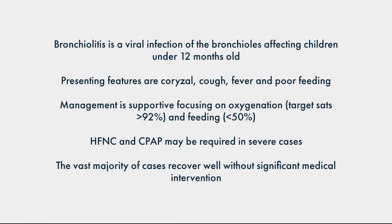To summarise: bronchiolitis is a viral infection predominantly caused by RSV. It affects children under one year of age, presenting predominantly with cough, runny nose, fever, and poor feeding. Management is supportive, focusing on feeding and oxygenation. In severe cases, we might need to consider high-flow nasal cannulae, CPAP, and potentially intubation.